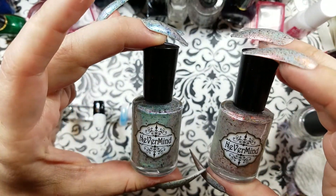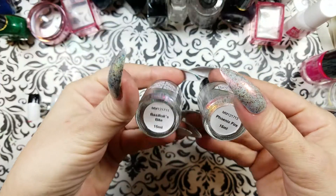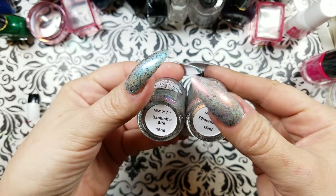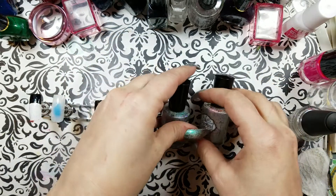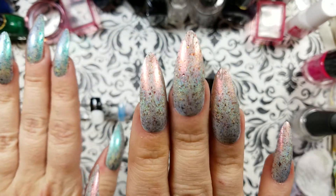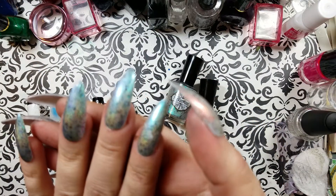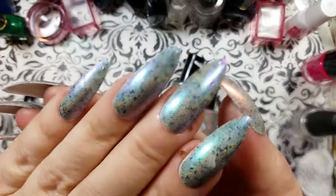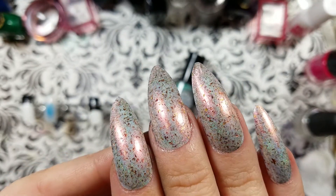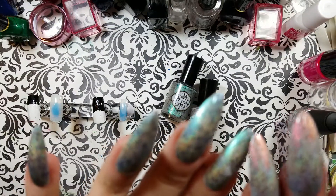We're going to talk about Nevermind Polish. This is my first two Nevermind polishes — I got Basilisk's Bite and Phoenix Fire. I couldn't live without these, look at these on the nails. I've been seeing swatches of these all over Instagram and I absolutely am in love with this iridescent polish — it's got little flakies in here.